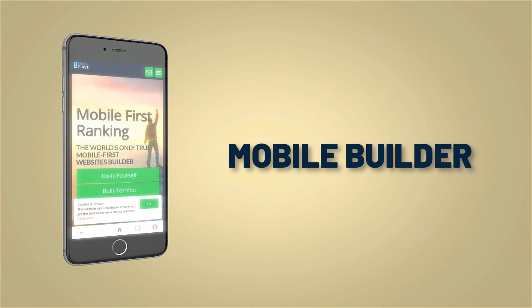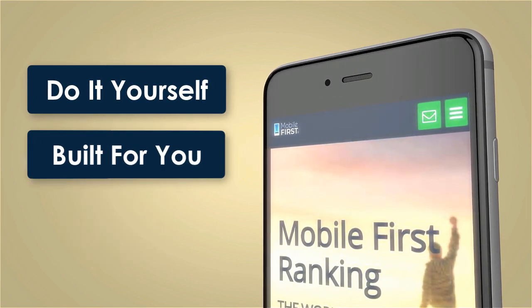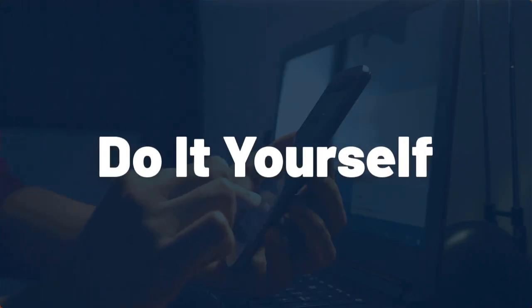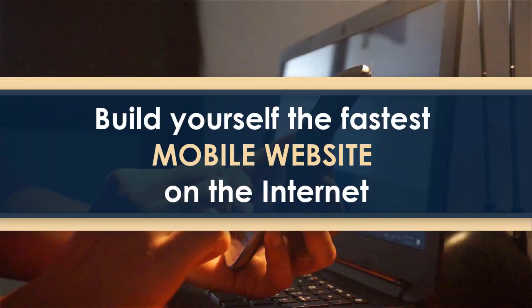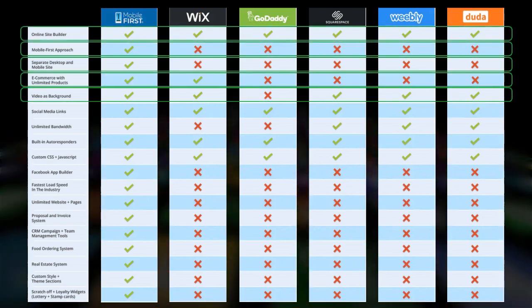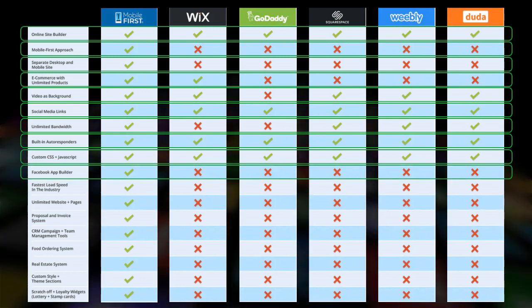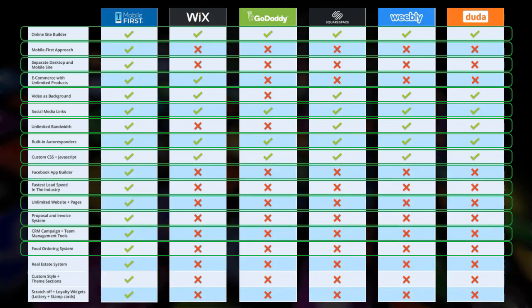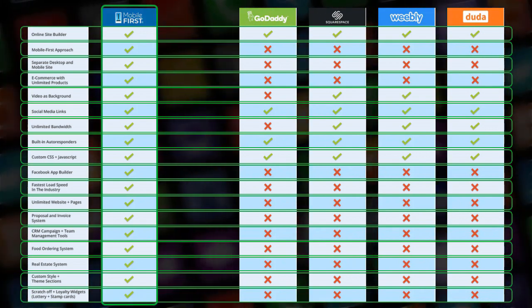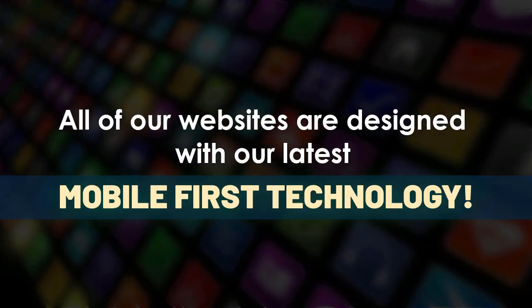Mobile builder: do it yourself, built for you, webmasters. Build yourself the fastest mobile website on the internet. All of our websites are designed with our latest mobile-first technology.